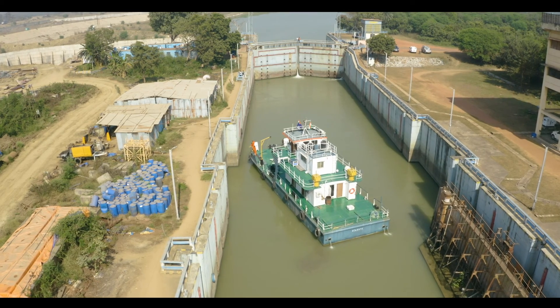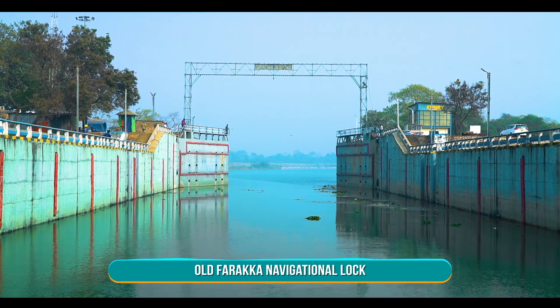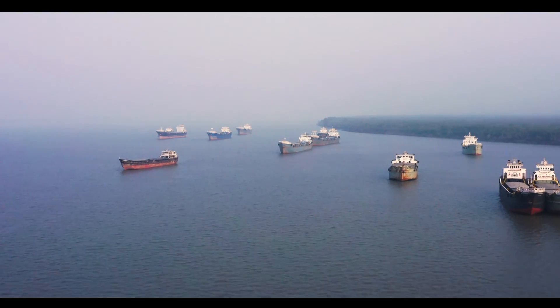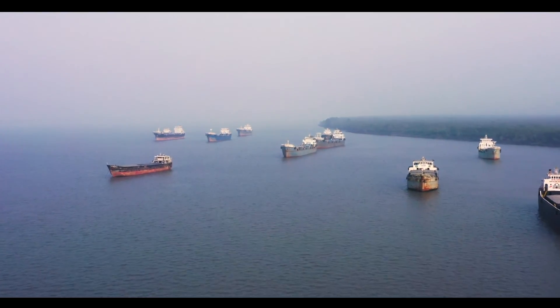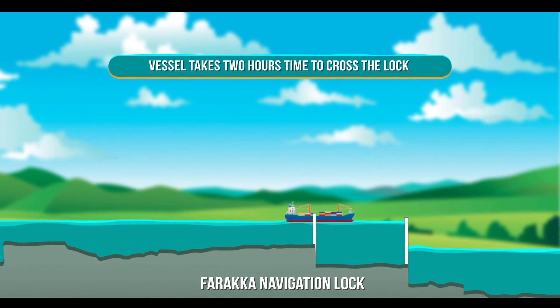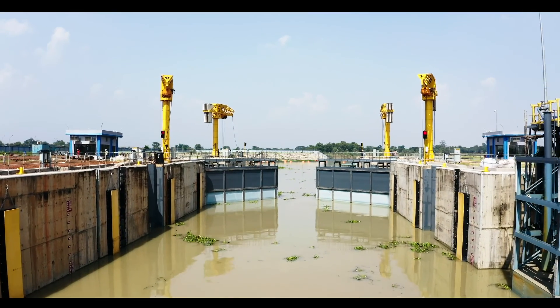With the passage of time, given its limited capacity and dated technology, the old navigational lock was unable to cater to the increasing movement of vessels on National Waterway 1. Currently, it takes about two hours for a vessel to cross the old navigational lock.